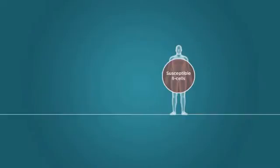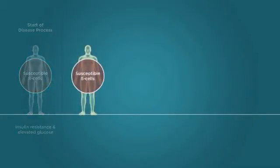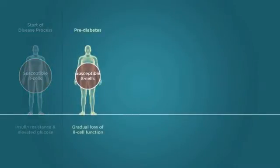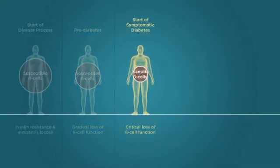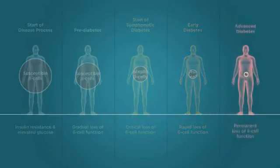Recent studies suggest that the process of beta cell dysfunction begins early in the natural history of the disease. As insulin resistance persists, beta cell function decreases up to a compensatory threshold that represents the beginning of symptomatic diabetes. After this point, beta cell dysfunction accelerates rapidly and insulin secretory capacity may be permanently lost.